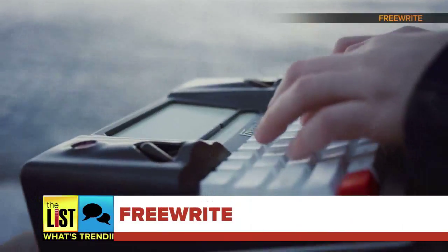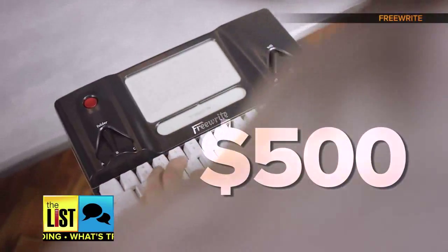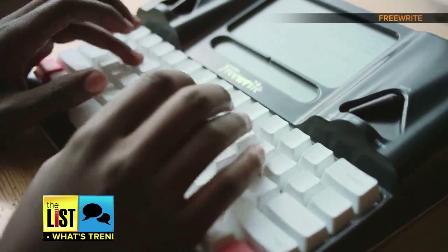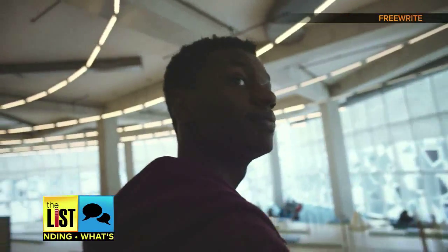And last but not least, the FreeWrite. Writing on digital devices oftentimes opens us up to distraction, like email and social media. That's where this hipster laptop comes in. It's a $500 smart typewriter that provides a distraction-free environment as it backs up your work to the cloud. Its e-ink screen is easy on the eyes. Start clicking and clacking at GetFreeWrite.com. They'll begin shipping in July.